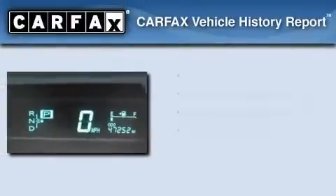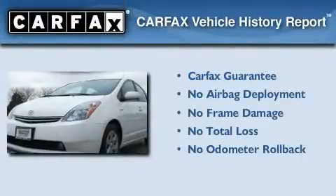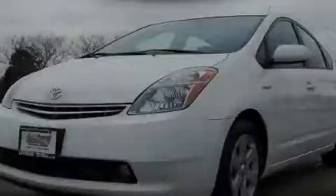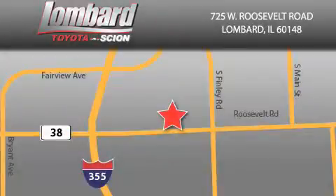Not to mention that this Toyota qualifies for the Carfax buyback guarantee. This vehicle won't last long at this price. Call and arrange a test drive now. Saving feels good every day at Lombard Toyota on Roosevelt Road, just five blocks east of I-355 and at LombardToyota.com.